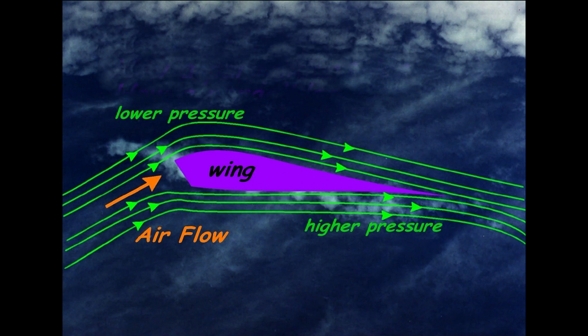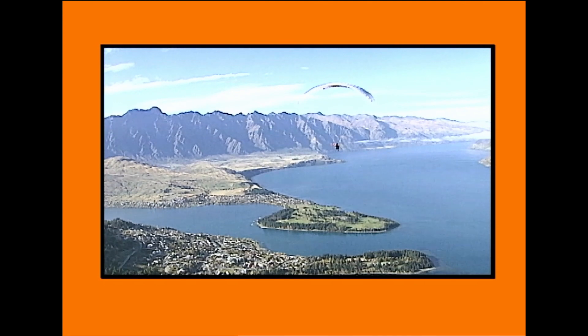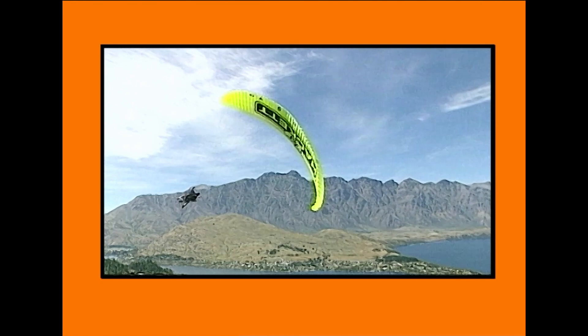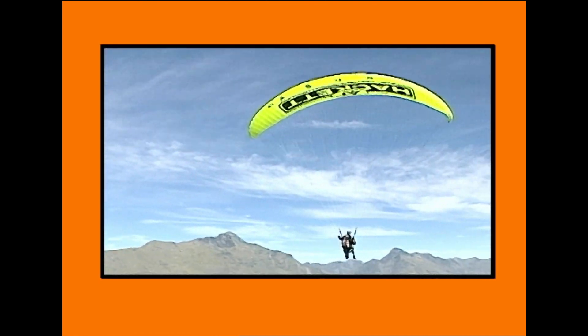It must produce enough upward force to support the weight of the machine and its pilot. Paragliding works this way. When a paraglider is fully inflated, it forms a wing — a wing that creates lift in the same way as that of a conventional aircraft. The paraglider's wing is constantly flying forwards and downwards through the air, and in doing so provides a flow over the airfoil section.